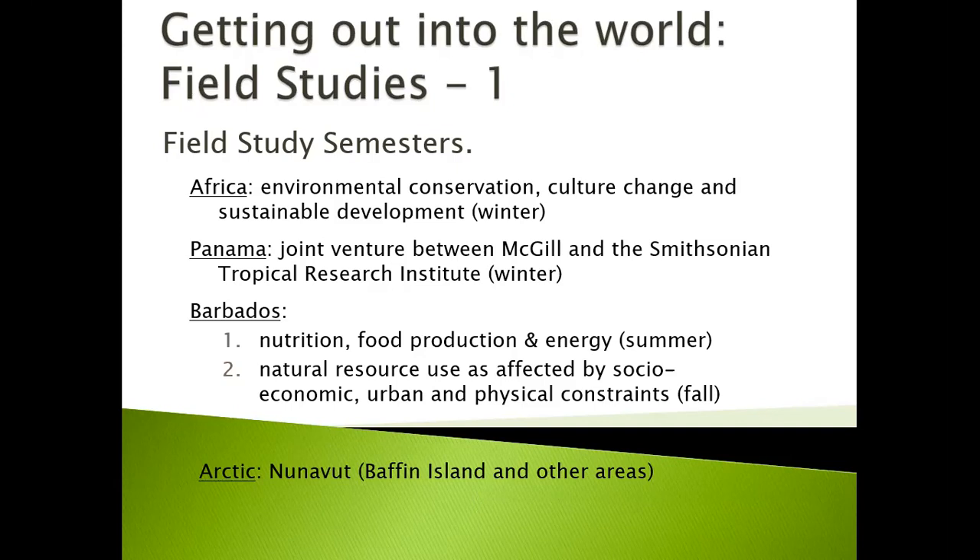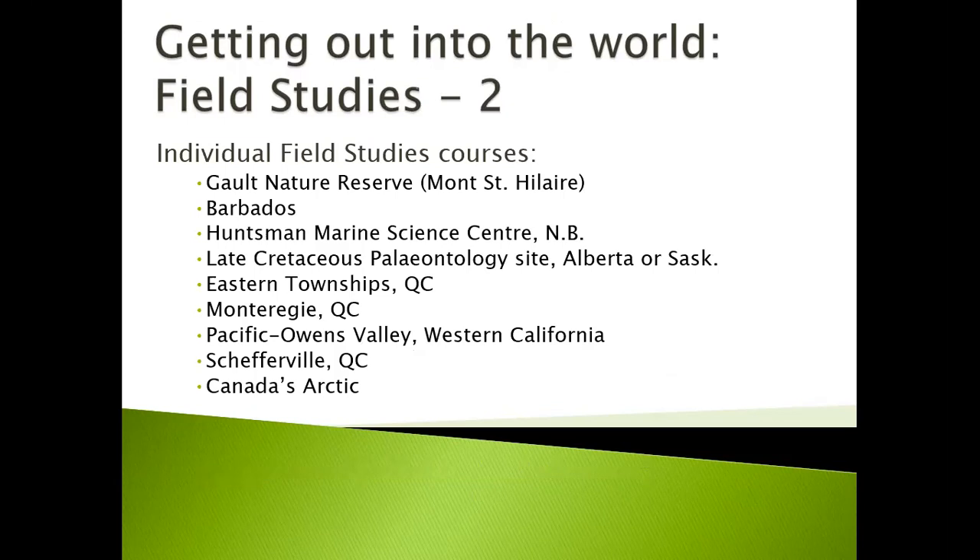The other Barbados field study provides you with the opportunity to study natural resource use as affected by socioeconomic, urban, and physical constraints, and takes place in the fall. There's also an Arctic field study semester in Nunavut, which includes Baffin Island and other areas. There are also individual field study courses at McGill's own Galt Nature Reserve in Mont Saint-Hilaire, Barbados, Huntsman Marine Science Center in New Brunswick, a late Cretaceous paleontology site in Alberta or Saskatchewan, the eastern townships and Monteregis in Quebec, Pacific Owens Valley in Western California, Schefferville in Northern Quebec, and Canada's Arctic.